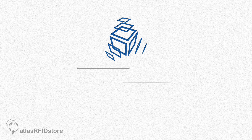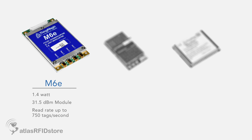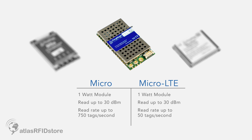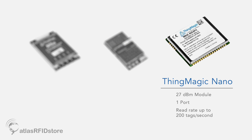In order to best serve our customers, we offer a range of modules with a range of performance, form factors, and price points. At the high end, we have the M6E module, a 1.4-watt or 31.5 dBm high-performance module that can read up to 750 tags per second. In the middle, we have the Micro and the Micro LTE, which can read 750 and 50 tags per second — one-watt modules. And at the low end, we have the ThingMagic Nano, a 27 dBm one-port module, which is ideal for small form factor, low price point, and low power consumption.